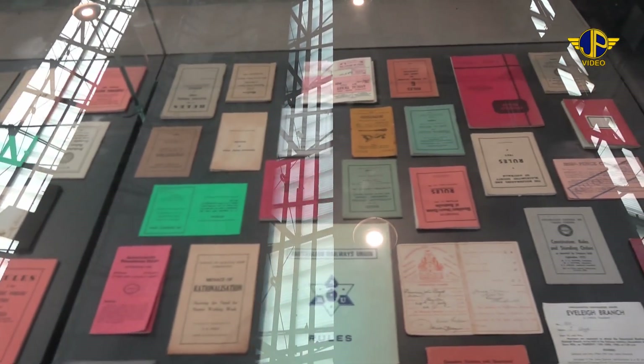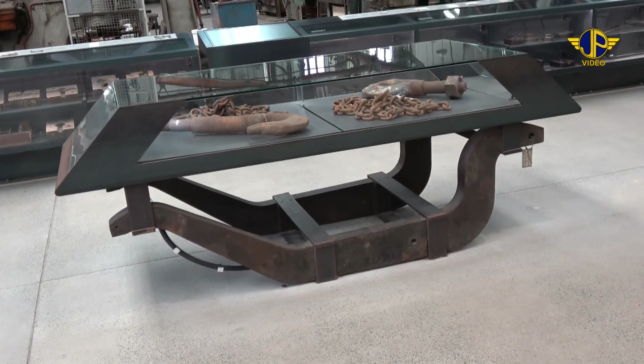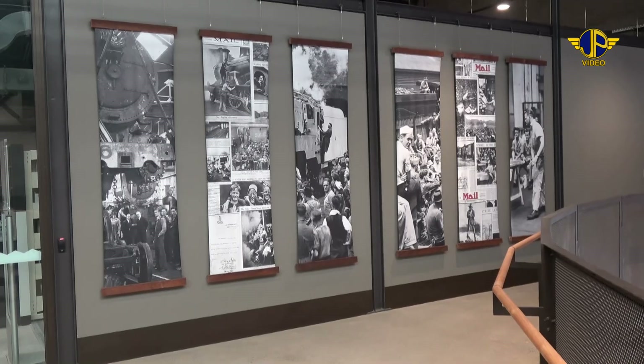Various artefacts are on display, as well as a unique use of railway hardware. Climbing the stairs past the gym, there is a small area with photos and more artefacts.